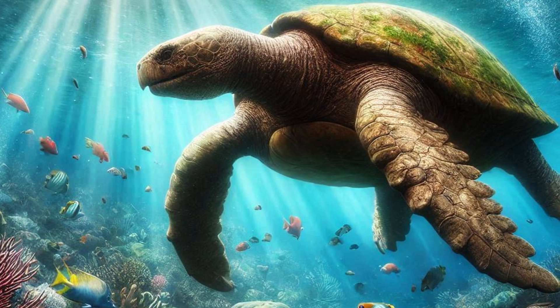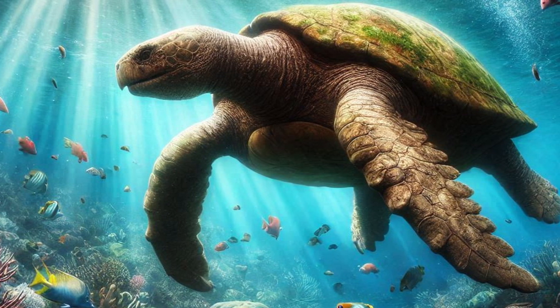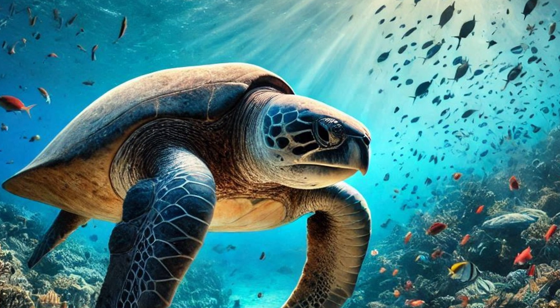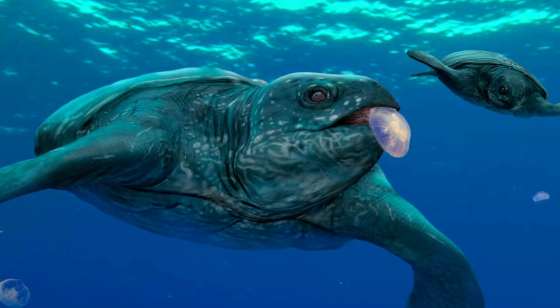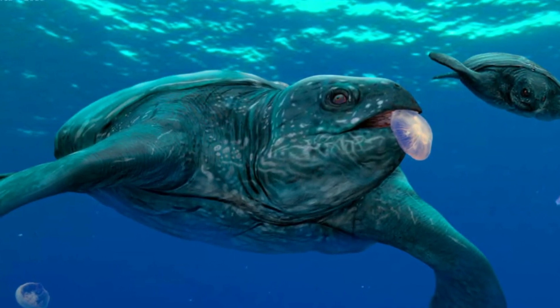However, its sharp and pointed beak may have been better suited to shearing flesh and slicing quick-moving prey, though its body characteristics don't quite line up with the theory of swift, precise movements for catching fish. Scavenging may have been a significant part of Archelon's feeding habits. Given its size and relatively slow-moving nature, it's likely that Archelon would take advantage of dead or dying animals that drifted into its path.